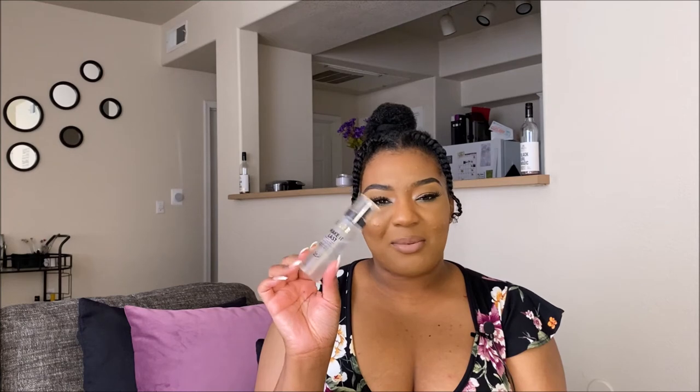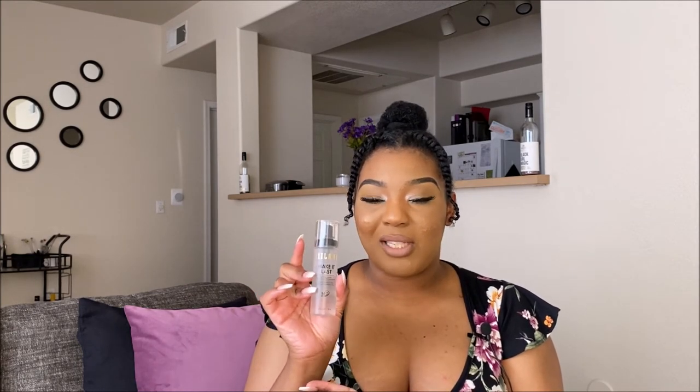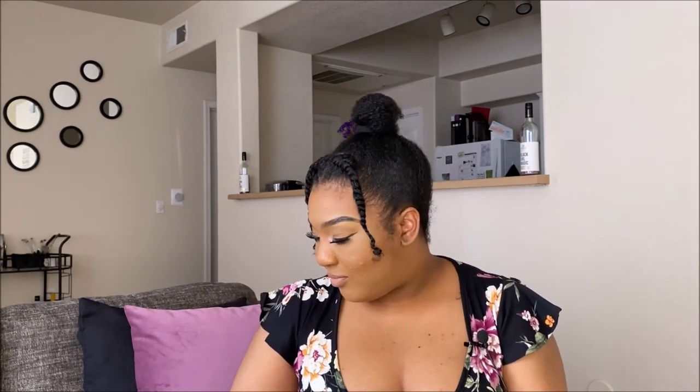The next favorite is the Milani Make It Last Setting Spray — it's a prime, correct, and set spray. I saw it in someone's video and it made me want to try it. Low key though, when I ordered it off Amazon the bottle looked bigger than it is in person — I was surprised by the size. But it does make your makeup last. I've used it more than once and still have a nice amount left, so I would definitely repurchase. I have it on today, and most of the products I'm showing I'm actually wearing today, except the diamond palette and the glitter liner.